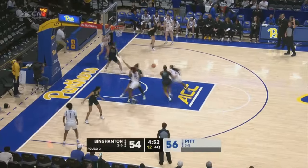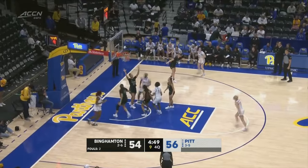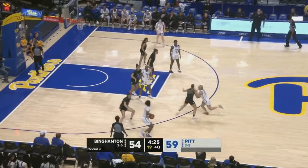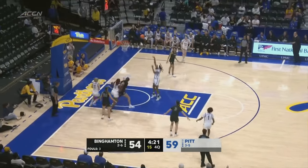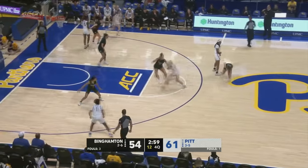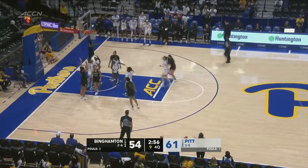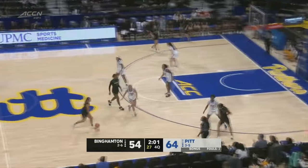Into quarter number four and they need to get something going offensively if they want to pull off the upset on the road. King through contact goes to the line again. King driving through contact yet again, as the Panthers try and regroup with 13 on the shot clock. Washington off the glass and in — Pitt works their way back up to a 10-point lead, their largest of the night.